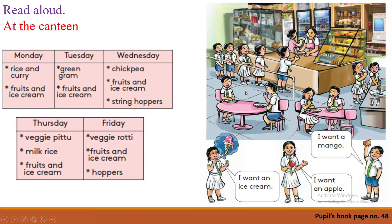Yes, he says: 'I want a mango.' Now we are at the canteen and I'm very hungry — aren't you? What do you want? Tell me — what do you want? You can say: 'I want milk rice.' 'I want an orange.' 'I want a roti.' 'I want string hoppers.' 'I want fruits and ice cream.' 'I want green gram.' 'I want a veggie pittu.' Practice this sentence.